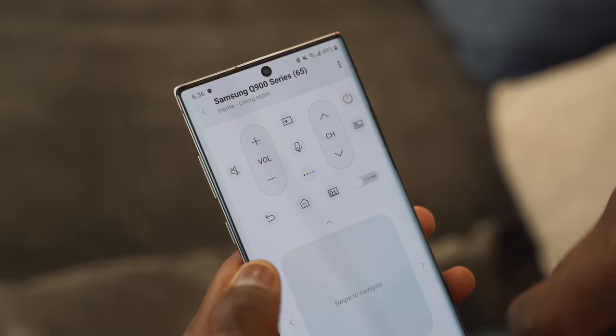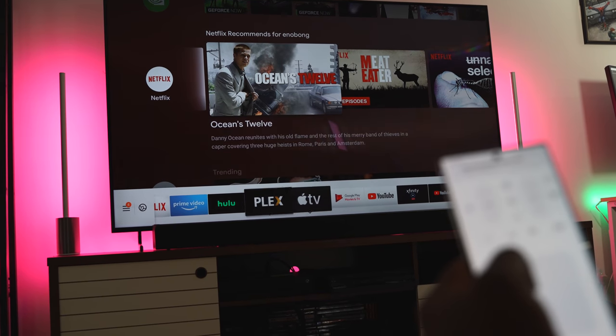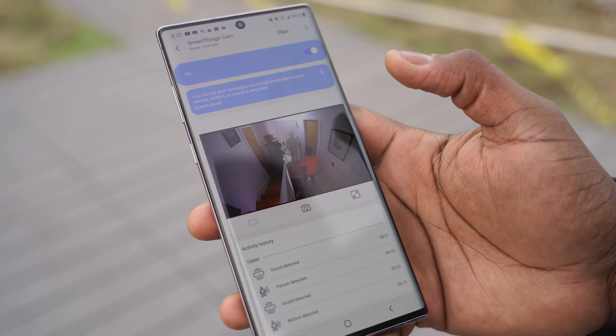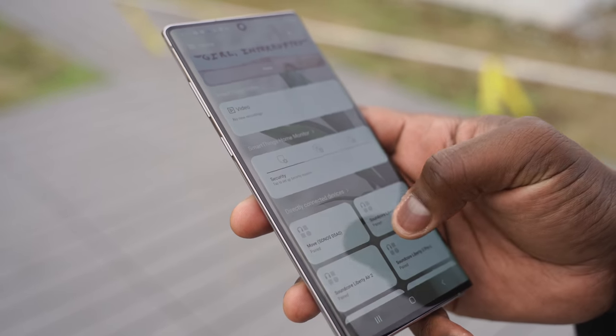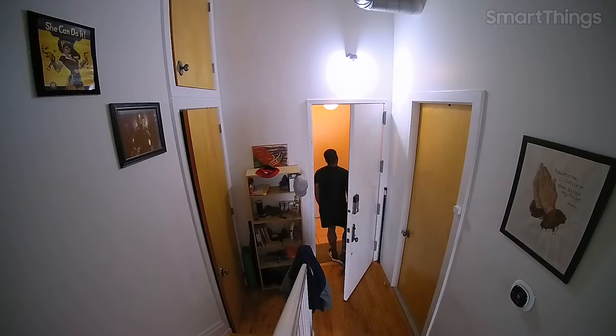A lot of the third-party devices I have also sync automatically into SmartThings when setting them up, so I don't necessarily need the third-party application. I also have a smart home camera that lets me view and record what I'm seeing. I can access it directly from the notification center. The seamless integration makes everything so much easier — I've got motion detection and can set up security. So if someone visits or breaks in, I can see it.